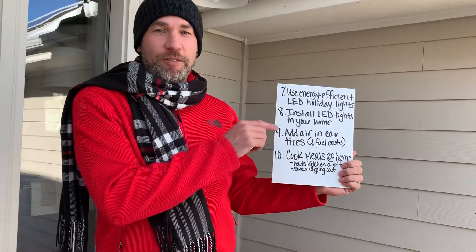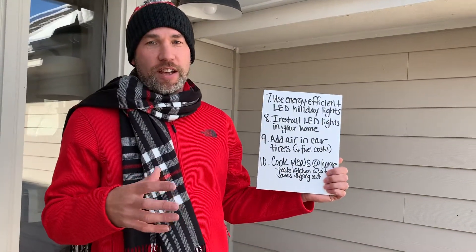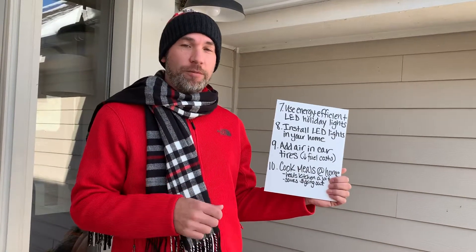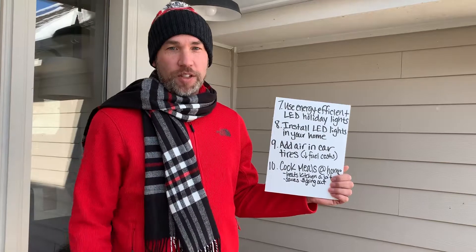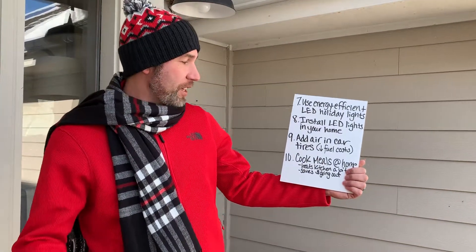Add air to the tires of your cars. What happens is the cold air causes the air inside your tires to contract and they actually deflate a little bit. You might be running on tires that are under-inflated, which increases the inefficiency in your fuel consumption.